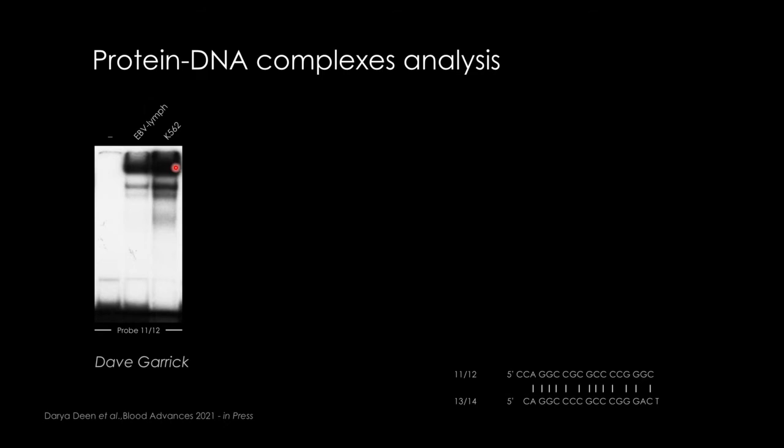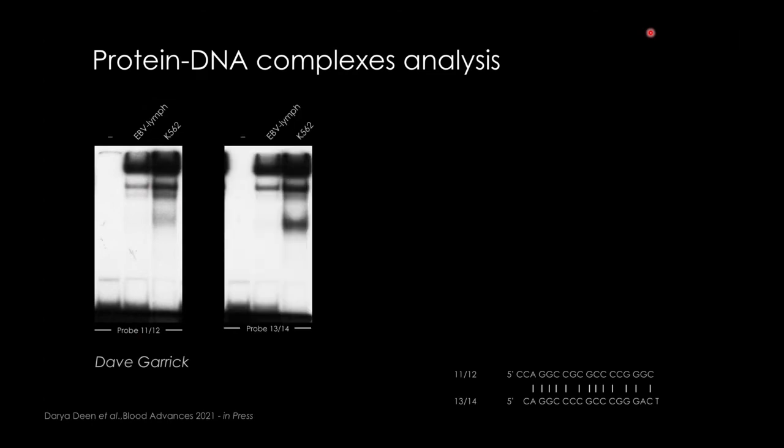This sounds like old-fashioned science, but you will see the beauty of this experiment in finding something interesting. Using probe 11-12, the two sequences are very similar. We found three different complexes in B cells and four complexes in K562, which is an erythroid immortalized cell line. David found the same profile with the other probe. To identify complex number four, you can use antibodies — if the antibody recognizes the complex, it will either increase the size (super-shift) or the band will disappear if the antibody recognizes the DNA-binding domain.